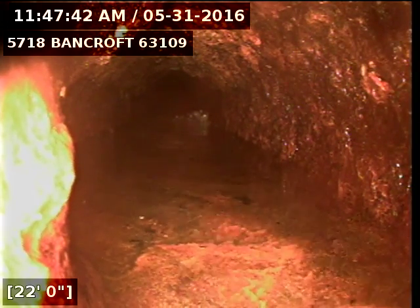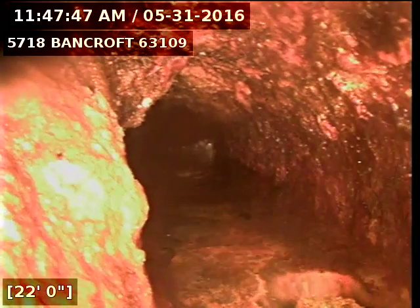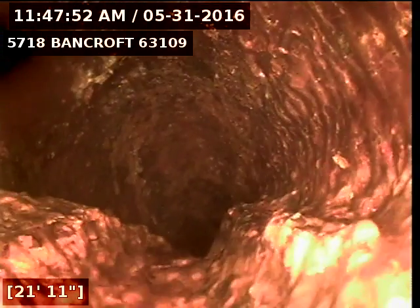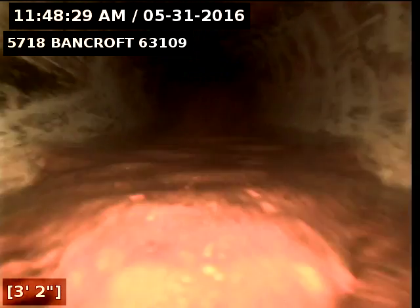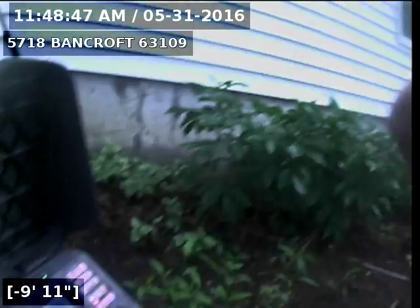Going on record as I come back. Rolling around the bottom of the drop. We're inside of a newer PVC line now. This concludes the video taping of this sewer line.